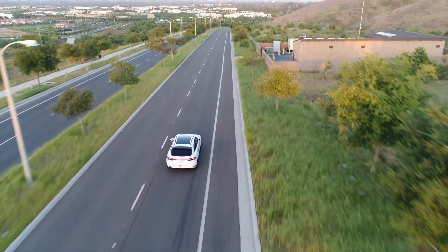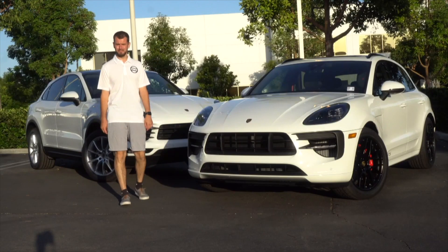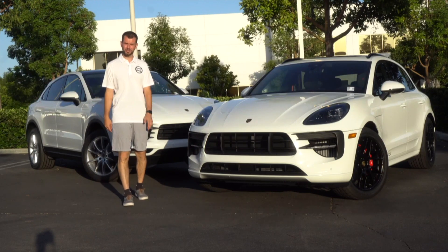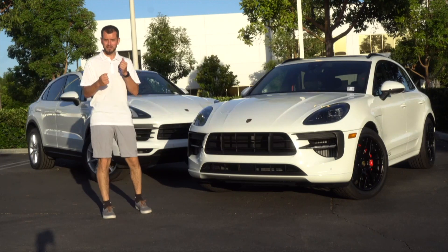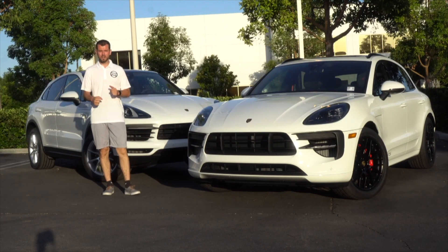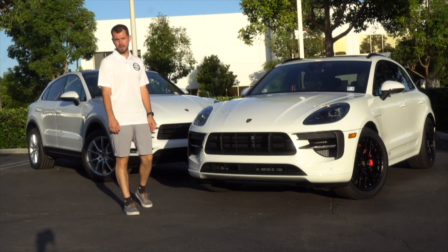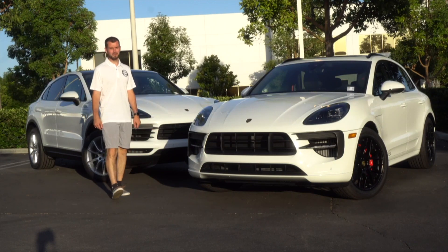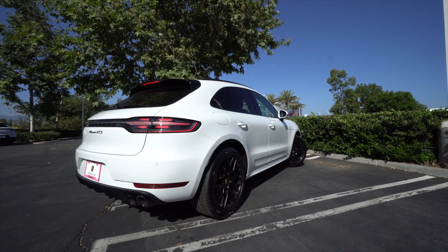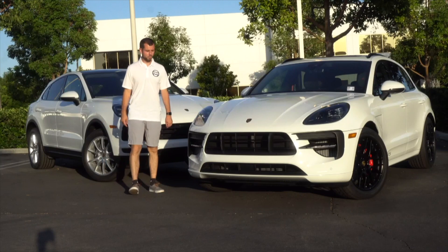A couple other standard items on the Macan GTS: it comes with PASM, which lowers the car about 10 millimeters and stiffens the suspension for corners or track use. It's a Porsche, so it already feels very sporty. It also comes with sport exhaust standard, which opens flaps in the exhaust system to create a little more burble and a sportier, more aggressive sound.